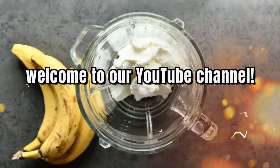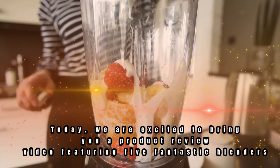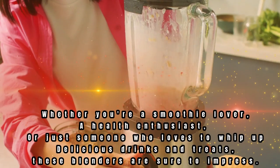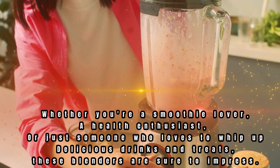Hello everyone, welcome to our YouTube channel. Today, we are excited to bring you a product review video featuring 5 fantastic blenders that are sure to up your blending game. Whether you're a smoothie lover, a health enthusiast, or just someone who loves to whip up delicious drinks and treats, these blenders are sure to impress.